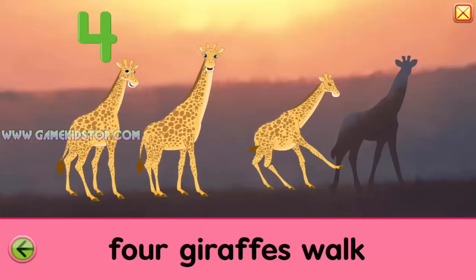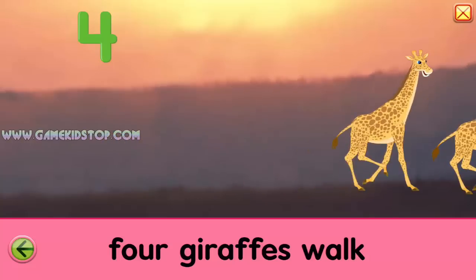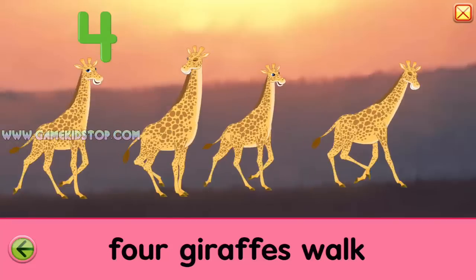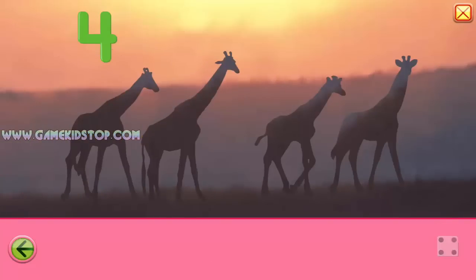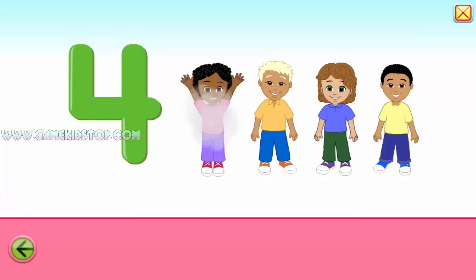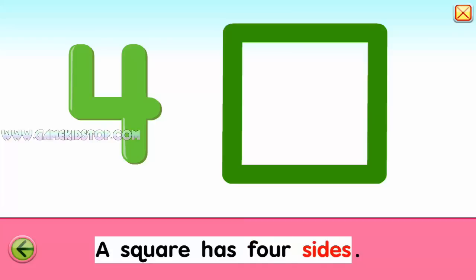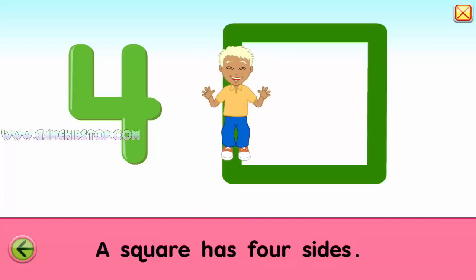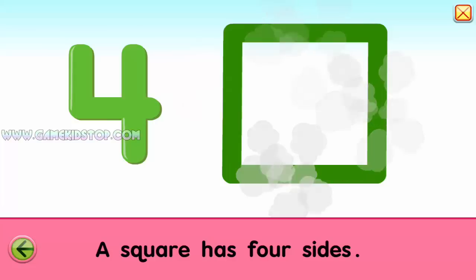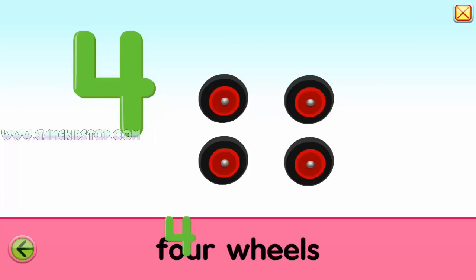Four. Giraffes walk. One, two, three, four. Four, four. Four, four, one, two, three, four. Four. Four. Four, four. Four. Four, four, four, four, four, four, four.